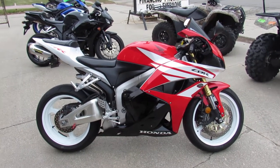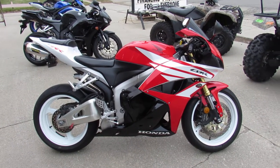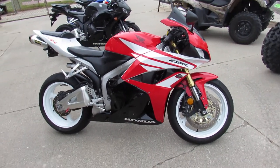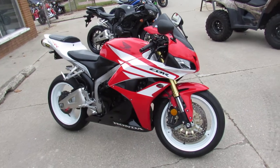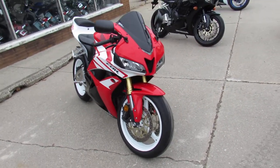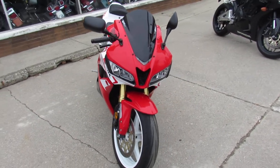Hey guys, it's ApprovalPowerSports.com here doing some videos on the used sport bikes in stock. Over 250 used sport bikes in the showroom for sale. This one here — 2012 CBR600RR for sale. Only has 8,756 miles.